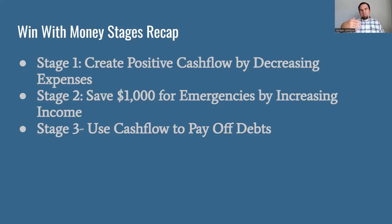The second stage is: now that you have some positive cash flow, you need to find a way to have a buffer for emergencies. We talked about saving $1,000 for emergencies — just a basic emergency fund. The way to do that would be to try to increase your income somehow, and we covered that in our stage two video.